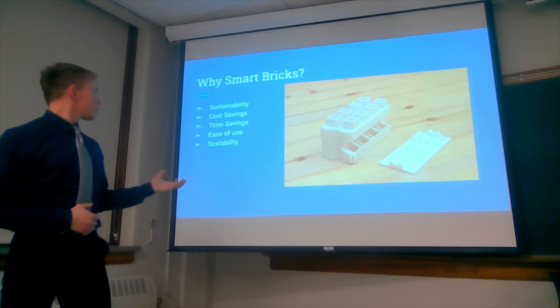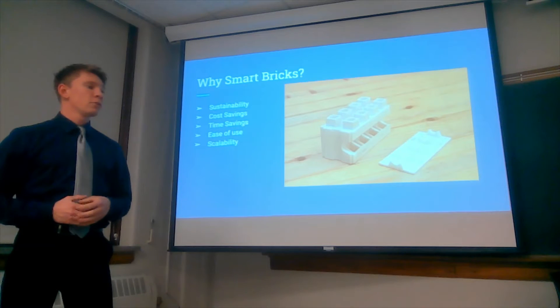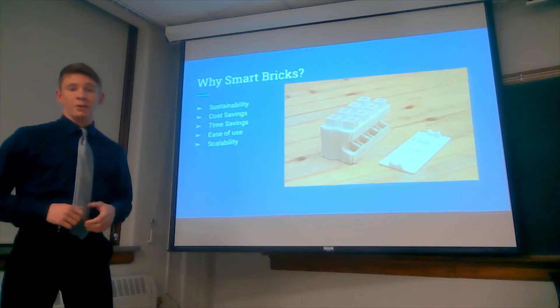And then also scalability — you don't have to build just a rectangular structure. You can do anything from college dorms and hospitals to residential areas and even low-income housing.